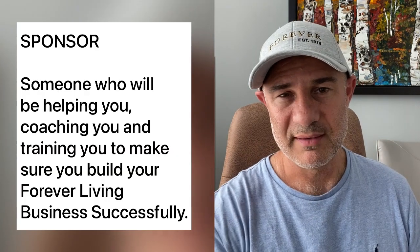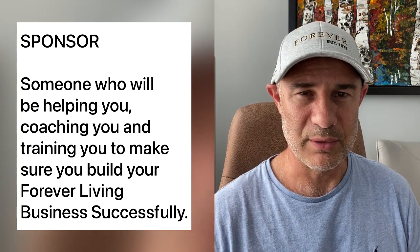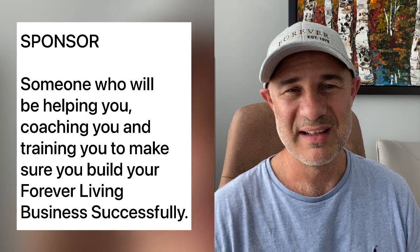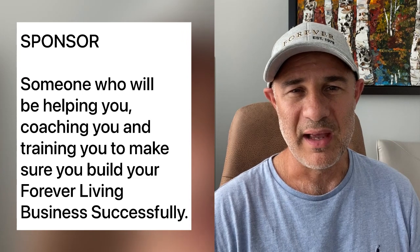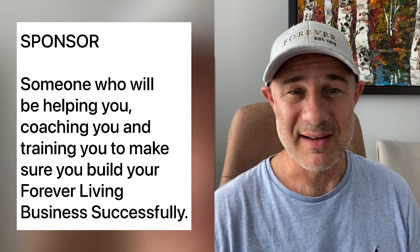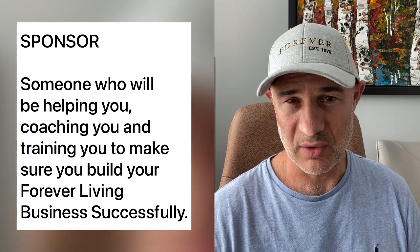If you're considering starting the business, you would also have a sponsor — somebody who will be training you, teaching you, coaching you, and making sure you're growing your business correctly according to company policy. If you already have a sponsor, that's wonderful. If you don't have a sponsor and would like me to be your sponsor — to help, train, coach, and advise you on successfully building your Forever Living business — you're welcome to join me and register with me.